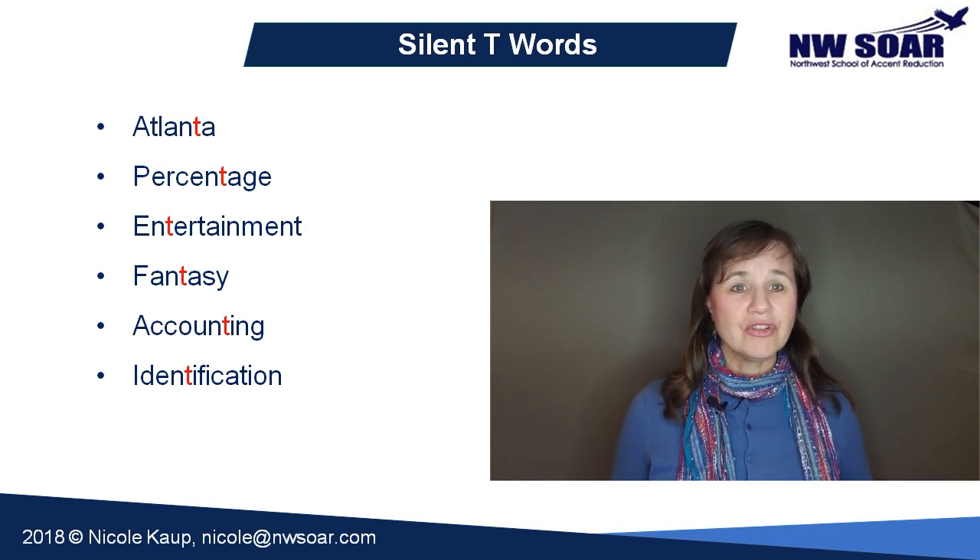In more careful speech, however, you may sometimes still hear the T pronounced. But in a lot of normal speech, it's silent in many words after an N.